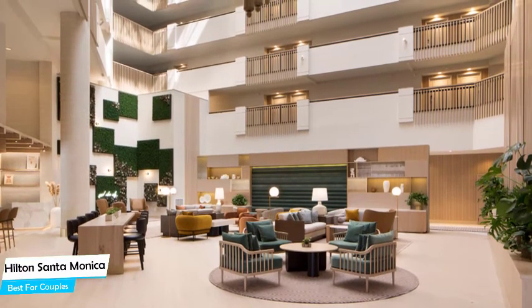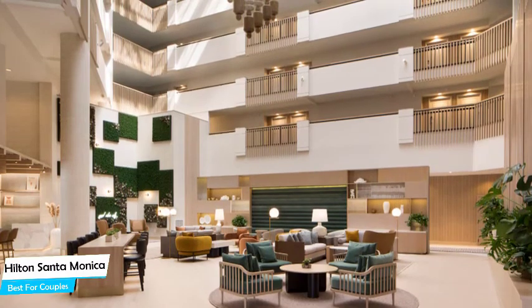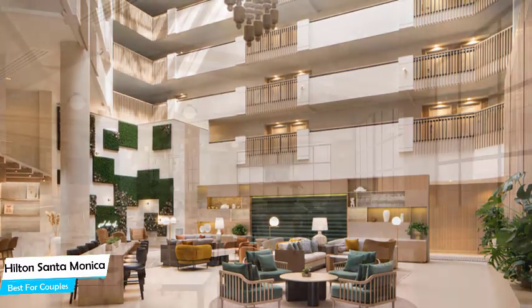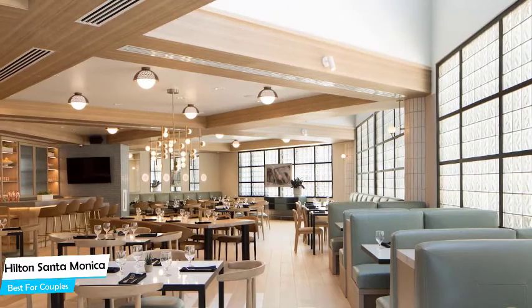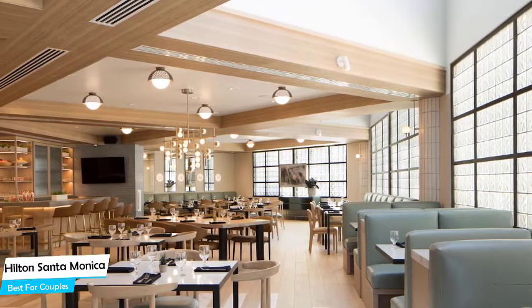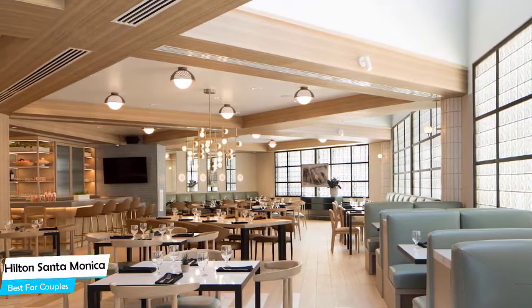The Hilton is an upscale beach hotel with outdoor pool near Santa Monica Beach, located 23 kilometers from the center of Los Angeles. Nearby attractions include Ocean View at 0.3 miles, Palisades Park at 0.3 miles, and Tongva Park at 0.3 miles.